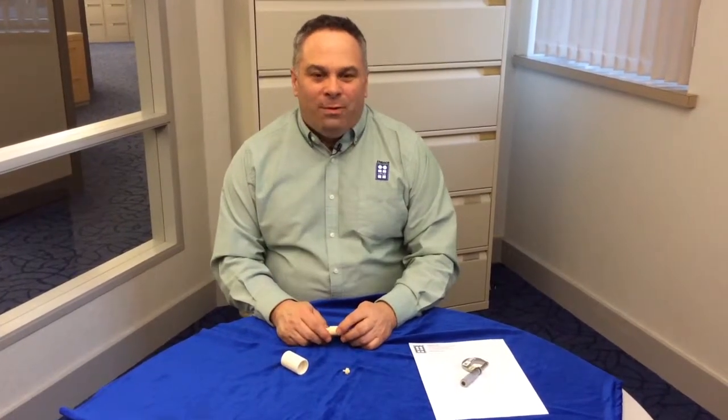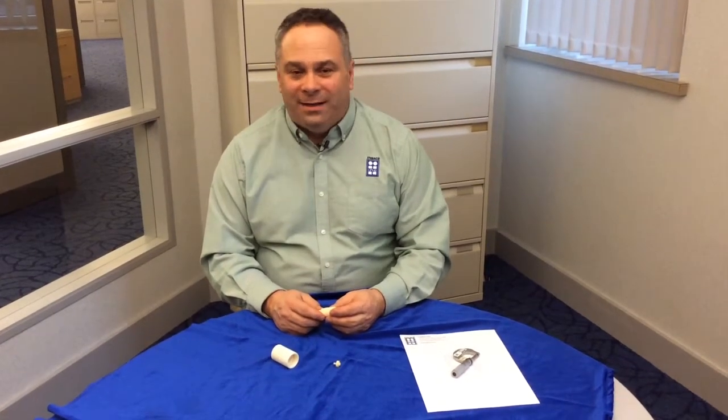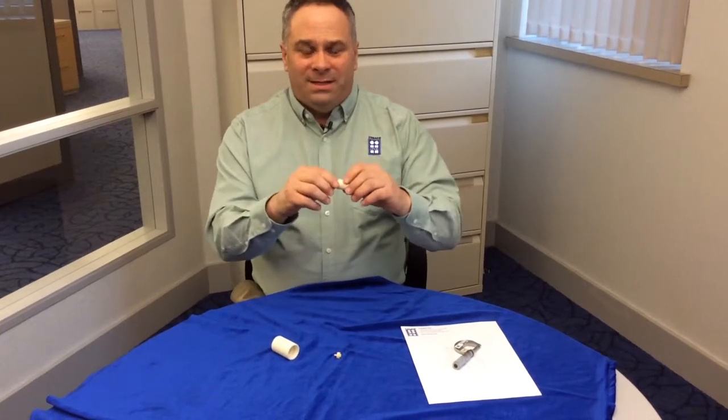Hi, this is Scott Middle, the Vice President of Sales at INSECO. I wanted to try to convey the clearances and tolerances that we can hold here at INSECO, and the best way to do that is with a piston and sleeve assembly.